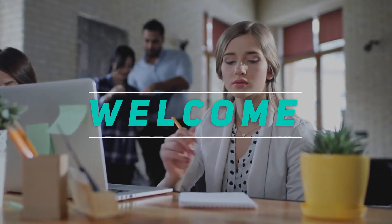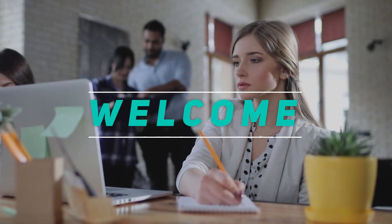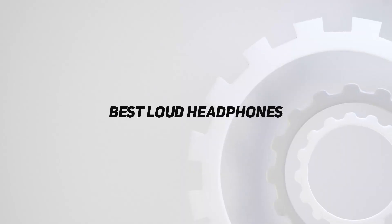Hey, welcome back to my channel. In this video, I'm going to talk about the top 5 best loud headphones.